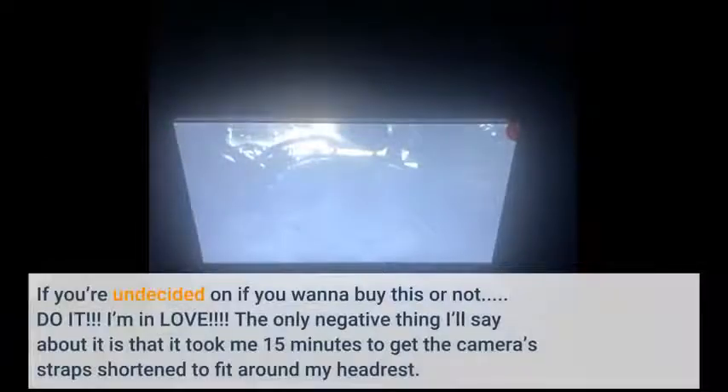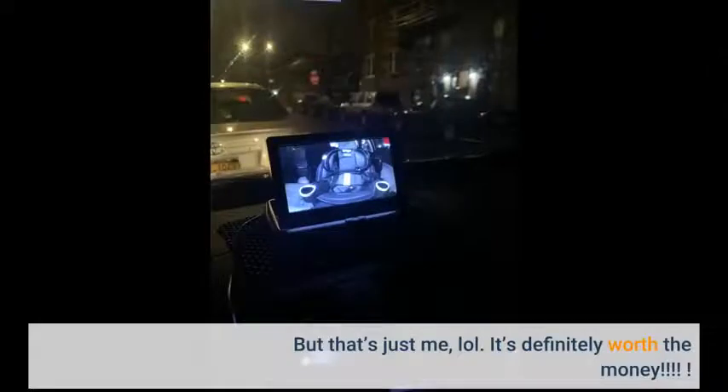If you're undecided on whether you want to buy this or not, do it. I'm in love. The only negative thing I'll say is that it took me 15 minutes to get the camera straps shortened to fit around my headrest — but that's just me. It's definitely worth the money.